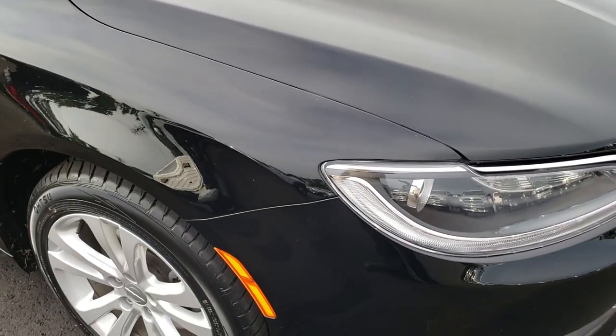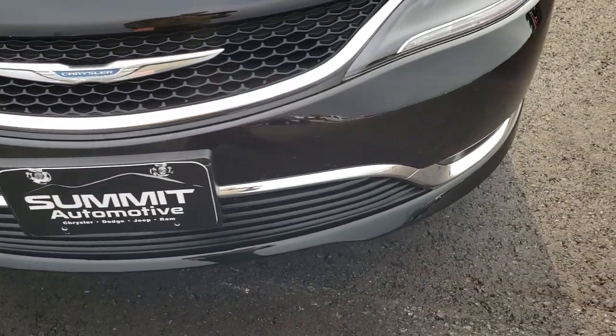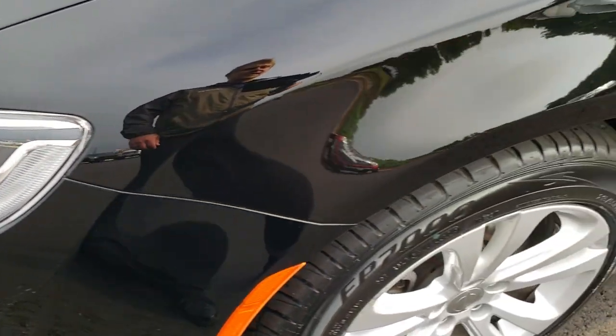From this HD video you will be able to tell just how clean this car is all the way around, inside and out. I didn't see any major dents, dings, or cracks on that front bumper or valence. It has the LED running lights and the projector lamp headlamps.